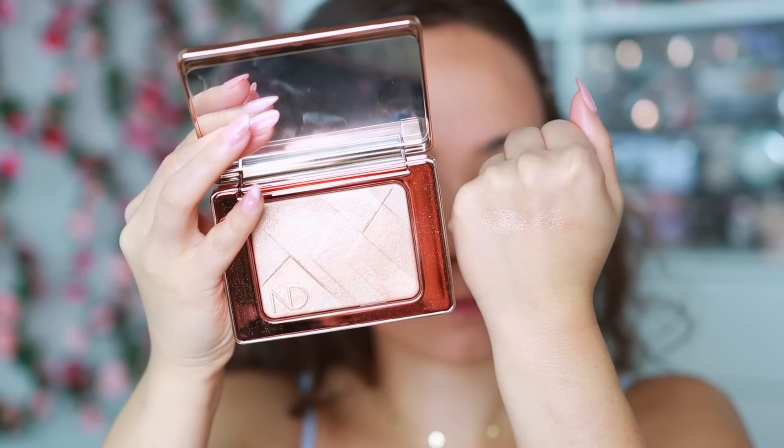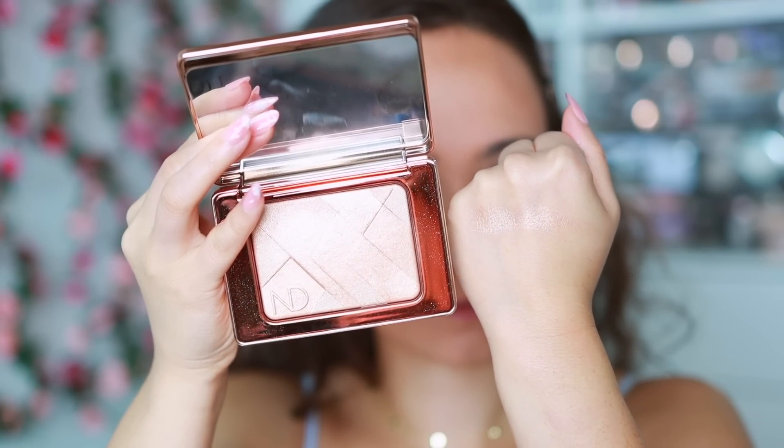The last highlighter is my go-to everyday highlight — the Natasha Denona I Need a Nude Glow Highlighter. It's just the perfect champagne shade that leaves a customizable sheen to the skin. You can do a lighter, more natural layer or a heavier layer for more of an impact. It's not bad over texture either considering the glow that it gives.